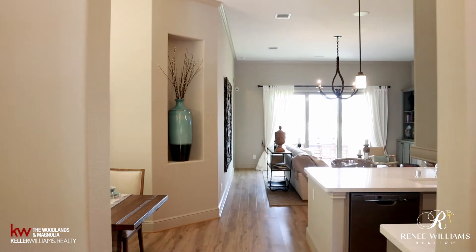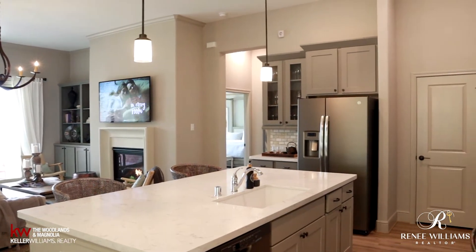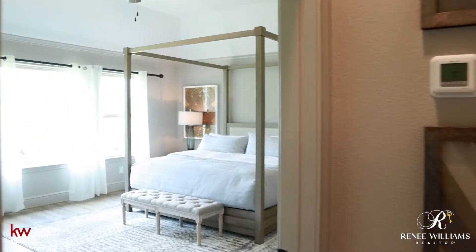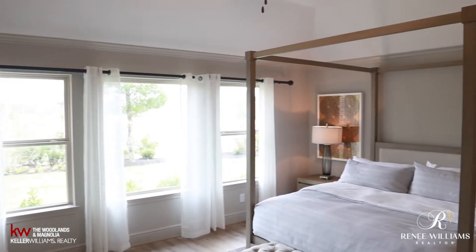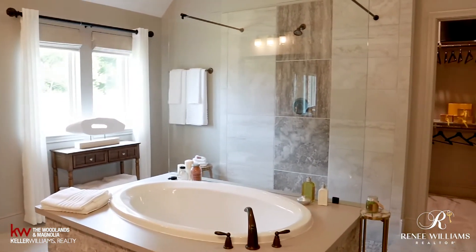We are in the model home here in Harpers Preserve. Tell us about this home and what makes it great. This is our Nakoda floor plan — it's 2,518 square feet, a four-bedroom, three-bath plus a study. In this model they turned the fourth bedroom into a game room, so it's laid out as a sprawling three-bedroom, three-bath plus a game room plus a study. It's a very versatile plan that works for almost everybody.